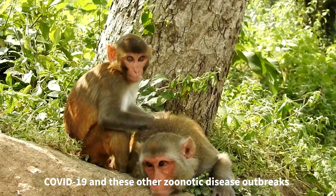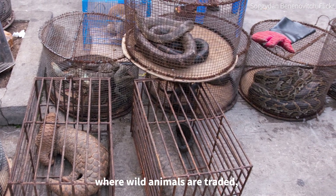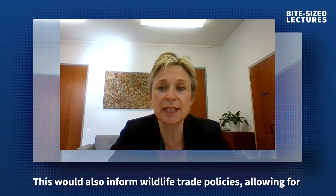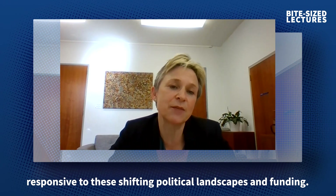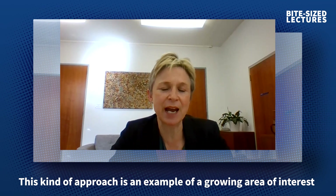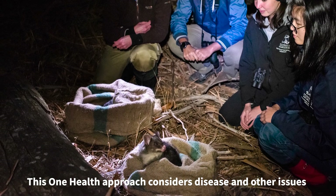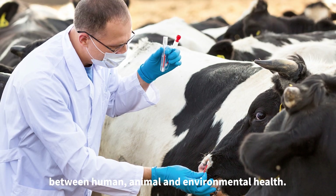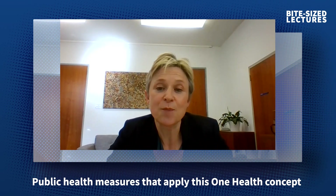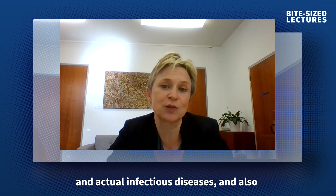COVID-19 and these other zoonotic disease outbreaks show us that countries really should consider disease risk in regulating legal wildlife imports and exports, let alone the illegal trade. This global standard should include local pathogen screening where wild animals are traded, informing wildlife trade policies and allowing for greater protection for at-risk wildlife. This kind of approach is a good example of a growing area called One Health, which considers disease and other issues in the context of connections between human, animal and environmental health. Public health measures that apply this One Health concept can give us earlier warnings of potential infectious diseases and also faster global responses.